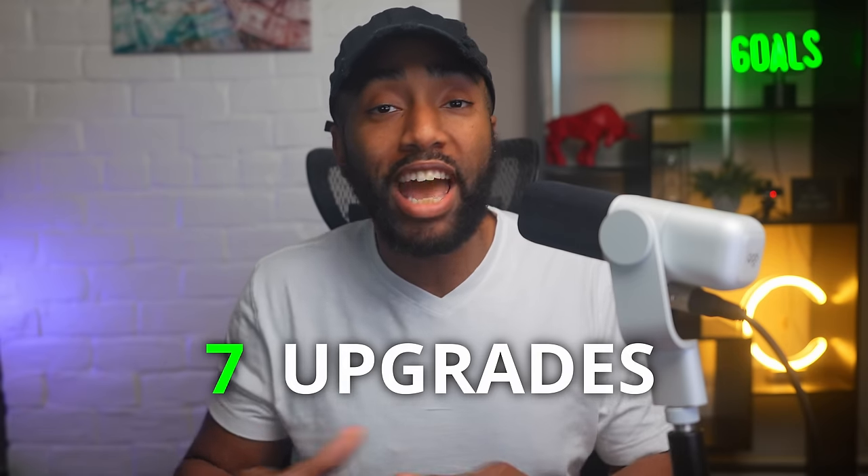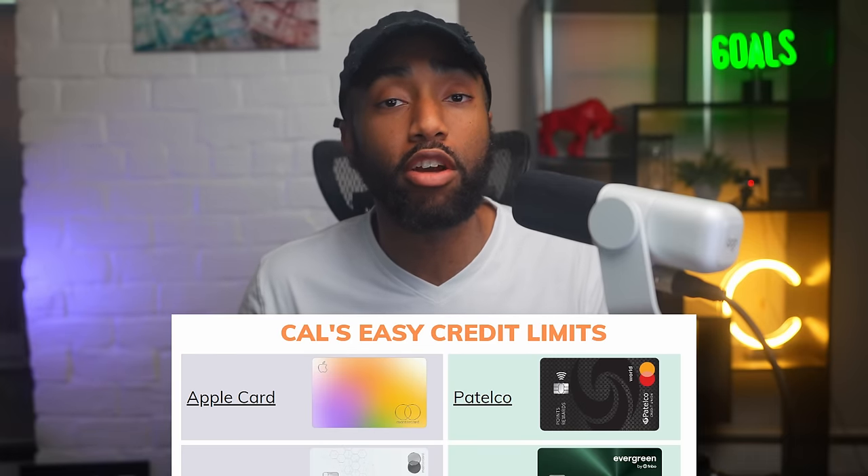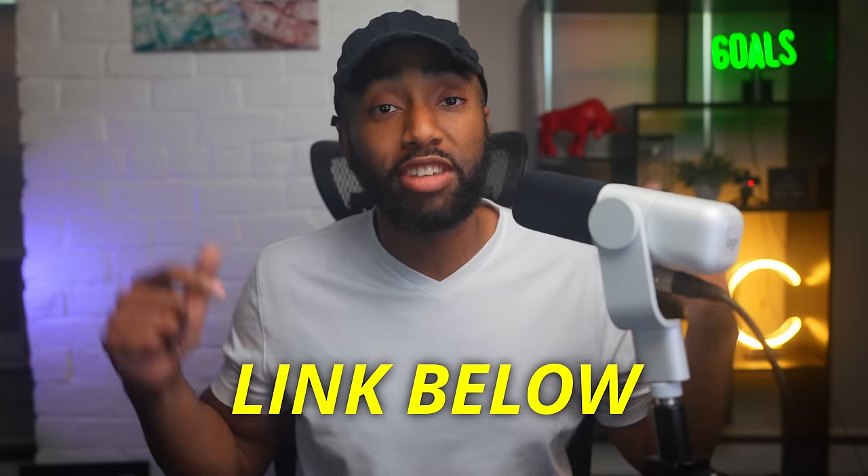But let's assume the deal goes through. There are seven upgrades that only Amex can make to the Apple Card once this deal is done, including one upgrade that would instantly add hundreds of dollars in value to the Apple Card on day one. Don't forget to download my cheat sheet with links to every card that shows your starting credit limit before approval — just hit the link below.